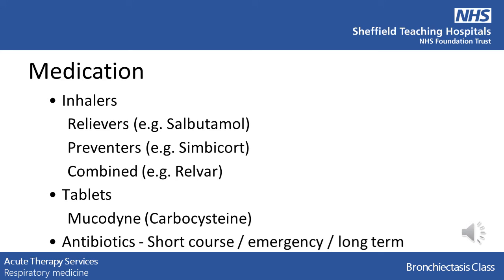So now we'll talk about medications. You may be taking a number of medications to help manage your bronchiectasis. These may include inhalers such as relievers, like salbutamol, for quick relief when feeling short of breath or like your chest is tight. There are preventers, like symbicort, which are steroid inhalers to try and prevent inflammation and the build-up of secretions which may cause infections. Or you might have combined inhalers which have an element of both, such as relvar. You may also have been prescribed tablets such as carbocysteine, which is a mucolytic, to try and loosen secretions, making them easier to clear. You are likely to have had courses of antibiotics, whether short-term or long-term, or if you have an emergency supply for when you feel an infection may be starting.